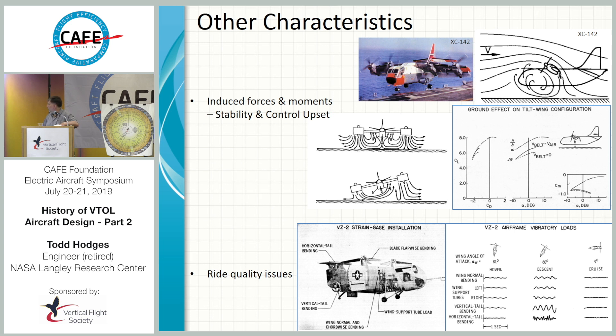Here's some data on the VZ-2. You'll see that in cruise and hover the vibration levels are decent. But in transition — this is what I was telling you about with the VZ-2 — they did not tame the leading edge. A lot of flow separation over the top of the wing results in what's like flying over a washboard: a lot of vibrations and oscillations.